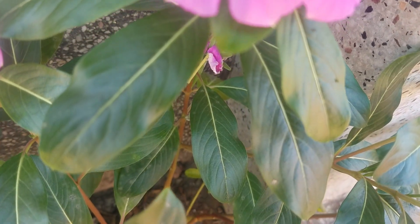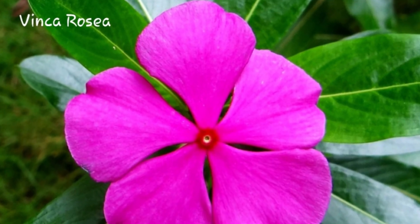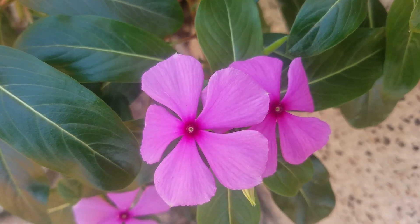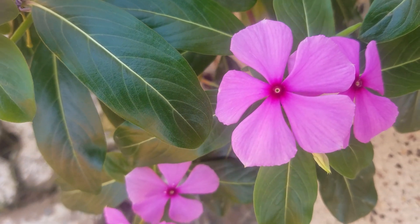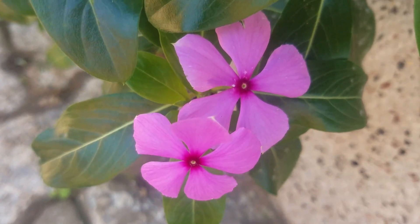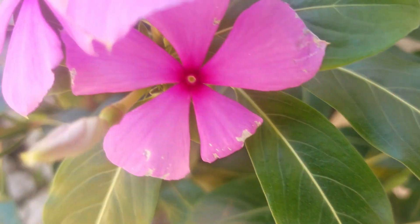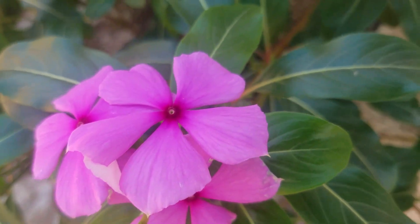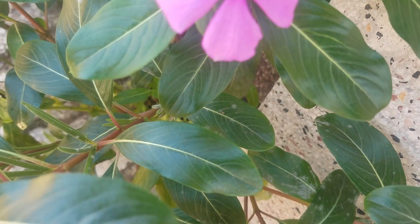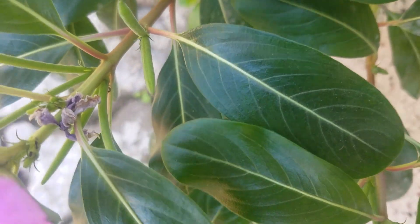This plant is commonly named as Pink Rose, or you can call it Catharanthus roseus. The other common names for this plant include Madagascar Periwinkle, Bright Eyes, Cape Periwinkle, Graveyard Plant, Old Maid, Pink Periwinkle, and finally, Vinca.